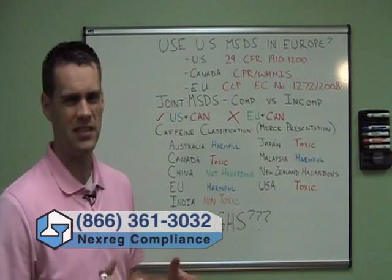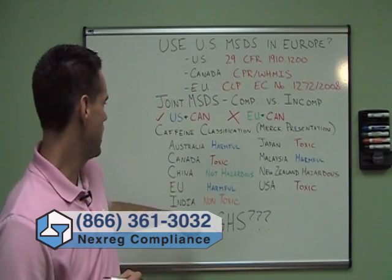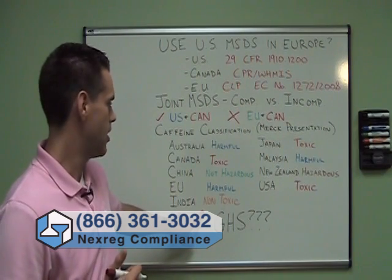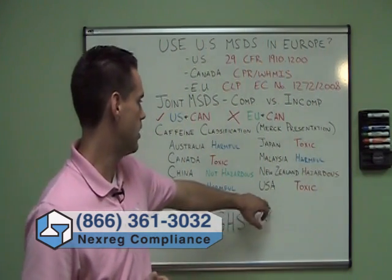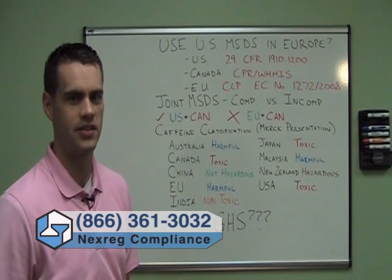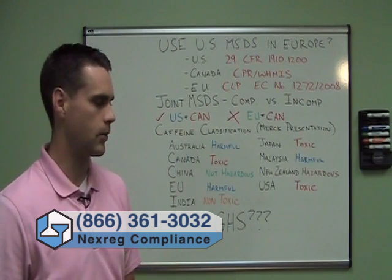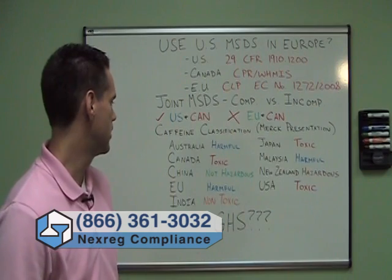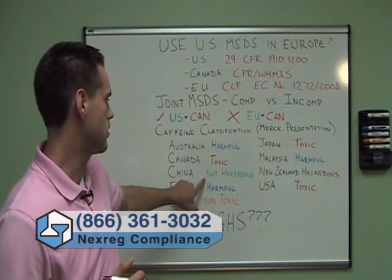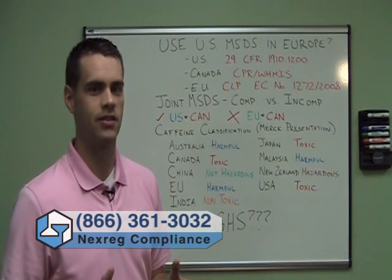You might be thinking that's just a difference in nomenclature — what's really the difference between harmful and toxic? Well, consider India, where caffeine on an MSDS should be classified as non-toxic. This is a direct contradiction of the United States, Canada, and Japan classification of toxic. If you try to make one MSDS compliant in both countries you'd have to say it's both a toxic and a non-toxic substance — that really doesn't make any sense. All your statements are going to contradict each other; you can't get a compliant document. Similarly, in China caffeine has a classification of not hazardous, whereas in New Zealand it has a classification of hazardous — again, a big contradiction you can't square.